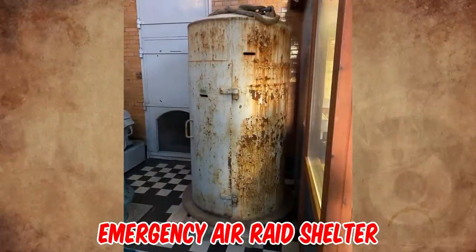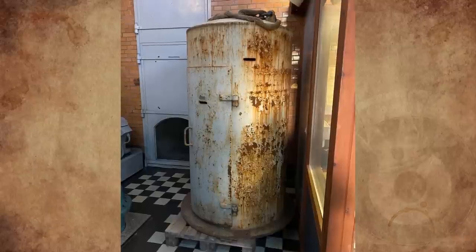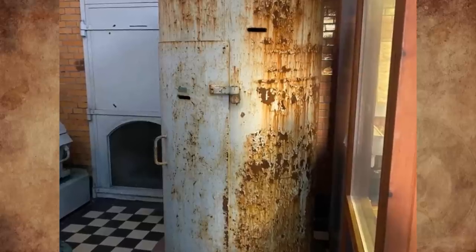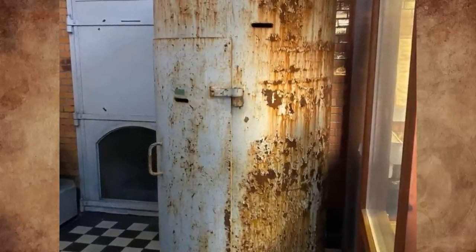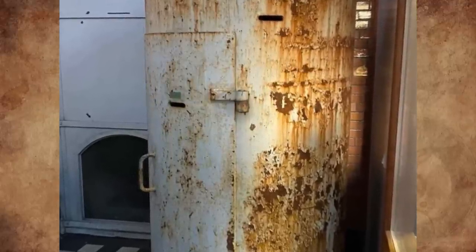That is an emergency air raid shelter for two persons working at key facilities, used within power stations during World War II and the Cold War. Basically, dozens of these were dotted about a facility that couldn't be safely or practically shut down during an air raid. They are intended to survive a direct blast and protect from falling masonry and debris.